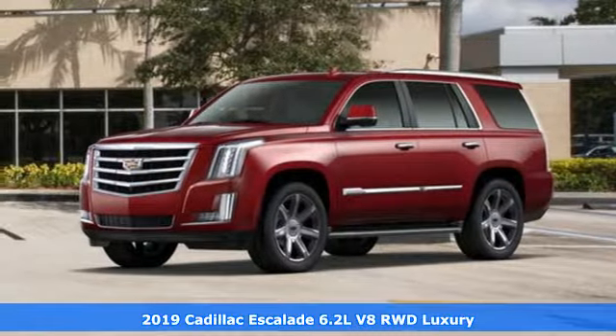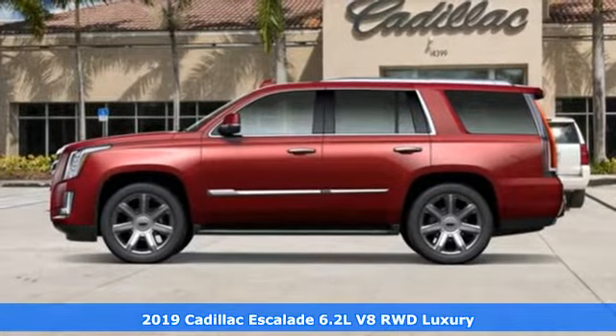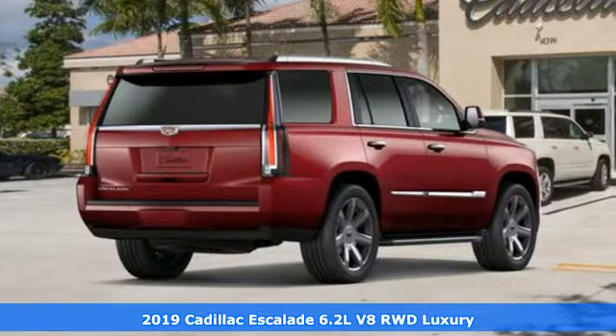Here's a new 2019 Cadillac Escalade — for a life well lived and every expectation fulfilled. It's equipped for all your driving needs and wants.